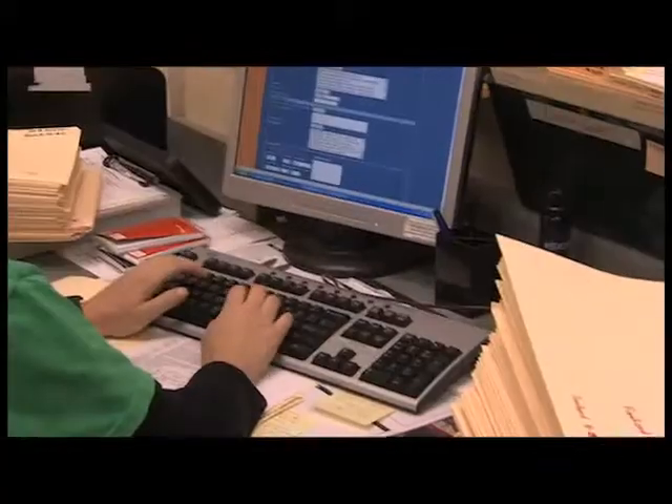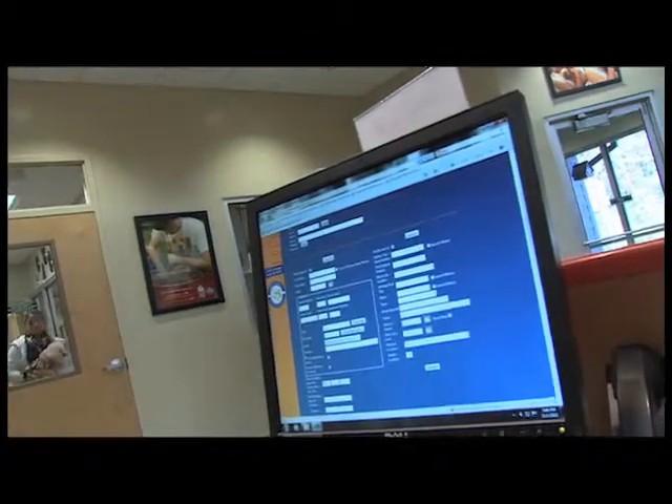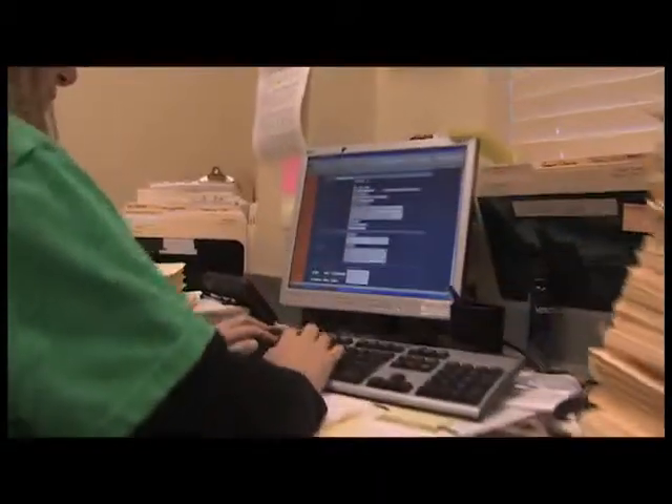Finding ways to save money so it can be used to help animals is high on McKamey's agenda. Jamie Petty is the adoption supervisor here and works with a database program by Shelter Buddy. 'Shelter Buddy is our database program. Basically, every department here uses it. It holds all of our animal information, as far as we are able to do adoptions off of it. Our dispatch uses it to make jobs for the officers, so the officers can go out and help the community. Our whole shelter is run off of Shelter Buddy.'